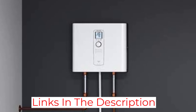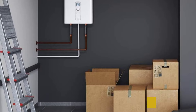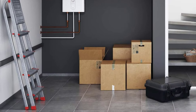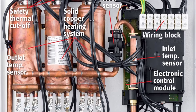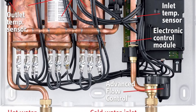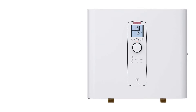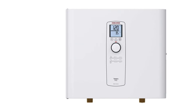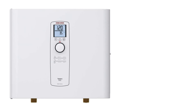A frequent complaint of instant hot water heaters is the water gets too hot, too soon. However, with a minimum temperature setting of 68 degrees Fahrenheit, the Stiebel Eltron model has one of the lowest temperature thresholds of tankless water heaters. Installing this unit requires 300-amp electrical service; consult an electrician to see if your home's electrical panel is properly equipped before purchasing this powerful electric tankless water heater.